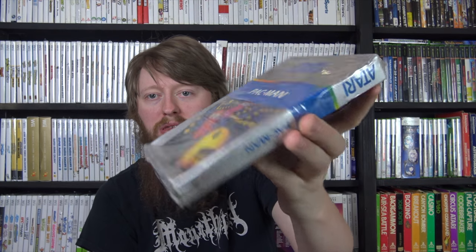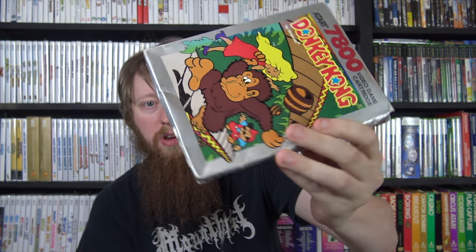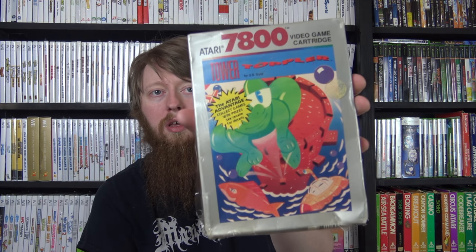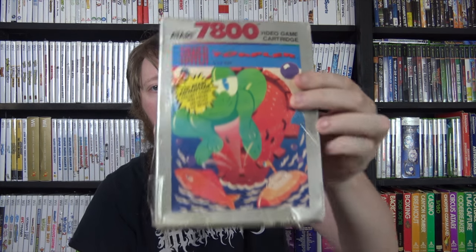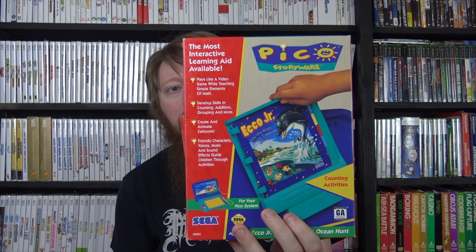I got three Atari games: a 5200 sealed copy of Pac-Man - not in the best condition but still sealed, and the only 5200 game I have besides the pack-in. Then two 7800 games: Donkey Kong, which was technically sealed but so badly ripped open that I just took the plastic off - very cool box though; and Tower Toppler, still sealed but also ripped a bit, which I'm leaving on. I also got one Pico game: Ecco Jr. and the Great Ocean Hunt - that makes eight Pico games in my collection.